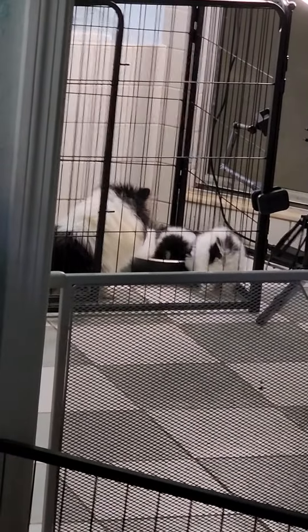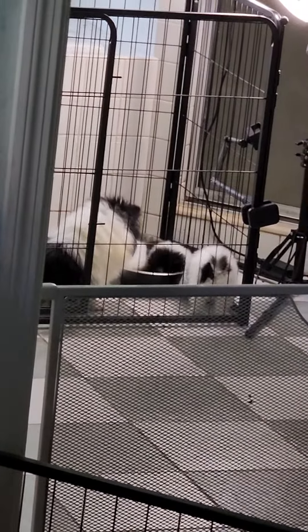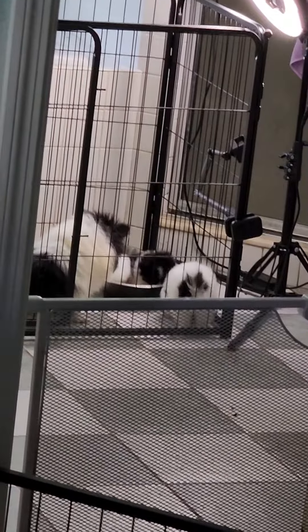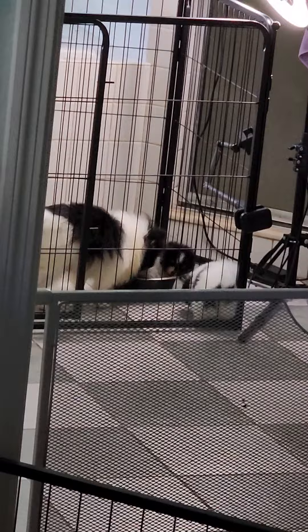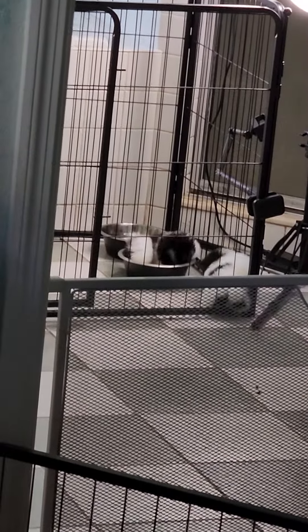So I looked over just a couple seconds ago and Stone, of course, is inside the new food bowl because, of course, we can't eat our food outside of the food bowl. We have to eat our food inside of the food bowl. And he grabbed a piece of food and he was giving it one of those head shakes like dogs do.